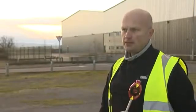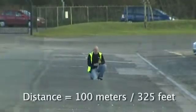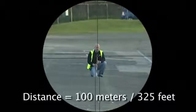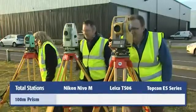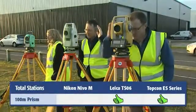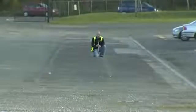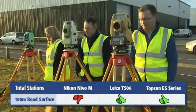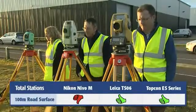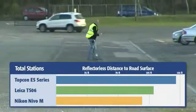The purpose of this exercise is to take each of the three EDM sensors and check them over certain distances. The first test is the distance and time it takes to measure to a prism, and also to the road surface at the tip of the pole. The Nikon Nevo failed at about 100 meters, with the Leica falling short before 120. But the Topcon ES measured to nearly 140 meters — a full 15% distance advantage over the next closest competitor.